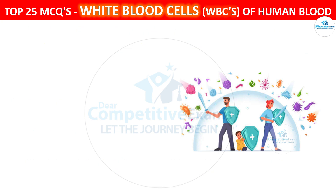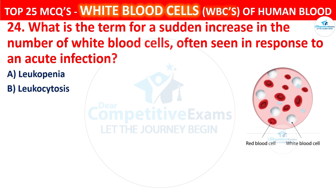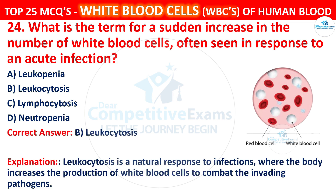Question 24. What is the term for a sudden increase in the number of white blood cells, often seen in response to an acute infection? Your options are leukopenia, leukocytosis, lymphocytosis, or neutropenia. The correct answer is B, that is leukocytosis. Leukocytosis is a natural response to infections where the body increases the production of white blood cells to combat the invading pathogens.